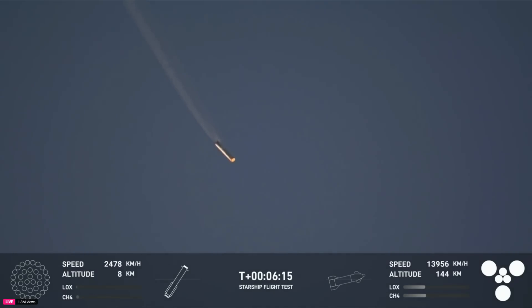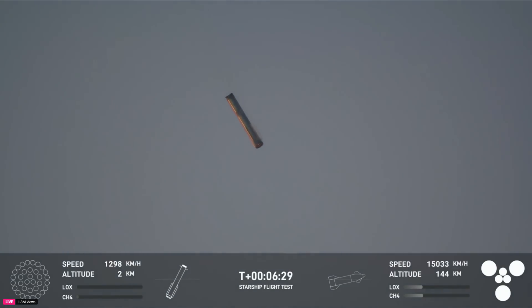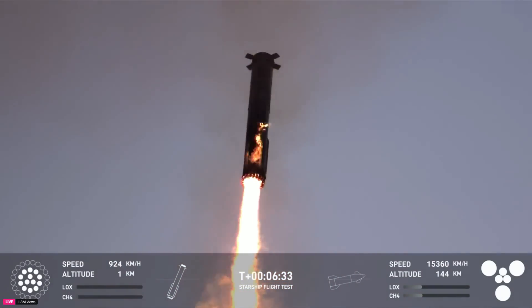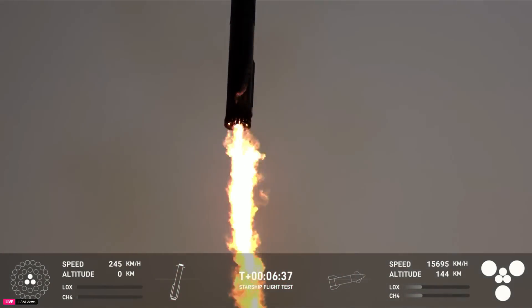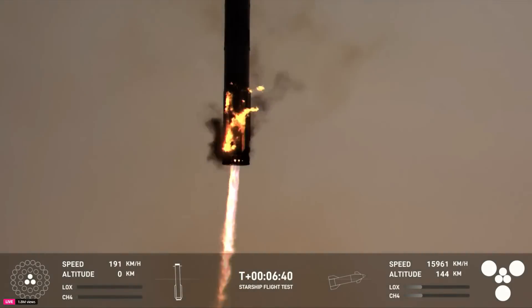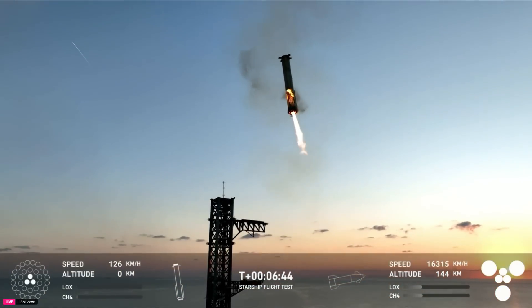Booster coming in hot for booster catch. We're going to ignite 13 of those Raptor engines, and this view is incredible right now. You can see how fast this vehicle is moving on the left-hand side of your screen. Landing burn, 13 ignited. We're now down to three Raptor engines. We can see those chopsticks now.